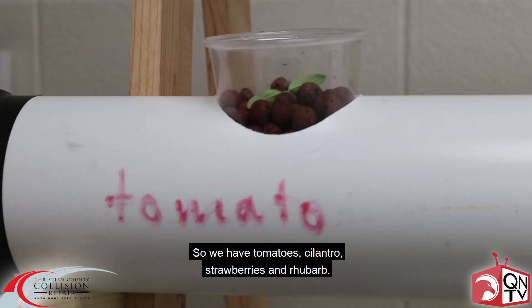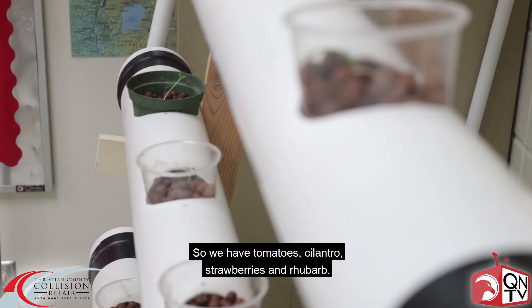So we have tomatoes, cilantro, strawberries, and rhubarb.